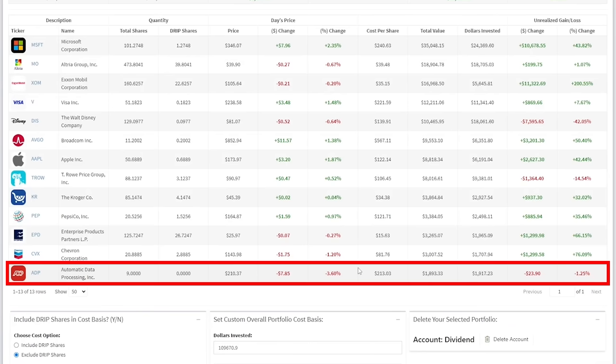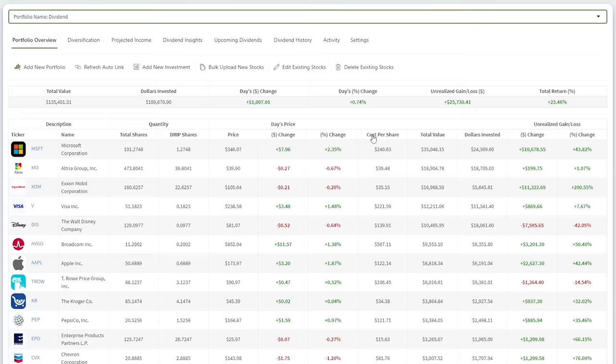One of my newer stock additions, ADP, has fallen a lot after poor jobs data and a slightly weaker than expected quarter. This has proved to be another good decision to wait, as the stock has come all the way back down to my initial purchase range. Overall, my dividend portfolio has fared well throughout the recent decline. These short-term price changes are only the surface level of investing.